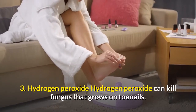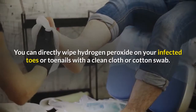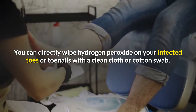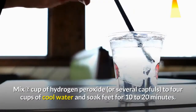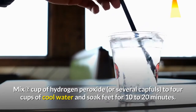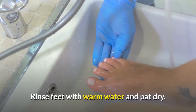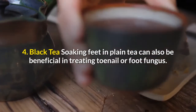Number three: hydrogen peroxide. Hydrogen peroxide can kill fungus that grows on toenails. You can directly wipe hydrogen peroxide on your infected toes or toenails with a clean cloth or cotton swab. Hydrogen peroxide can also be used in a foot soak — mix one-eighth cup of hydrogen peroxide to four cups of cool water and soak feet for 10 to 20 minutes. Rinse feet with warm water and pat dry.